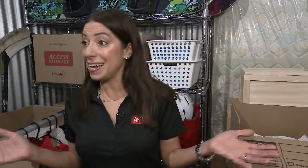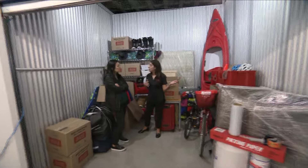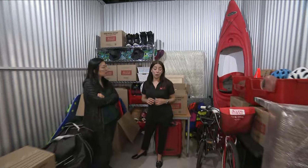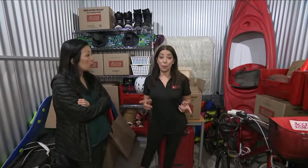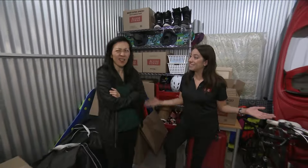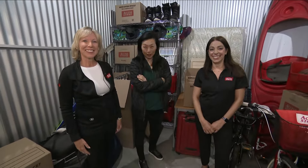Access Storage has a wide variety of storage units from small to large — we can house anything from a car to RVs and boats. This is a 10 by 10 unit, and as you can see it has multiple uses for your family. We also have smaller units for couples or students who are just looking for a little bit of extra space. We offer four weeks free, so try us for four weeks, start your story with Access Storage, and visit us at accessstorage.ca.